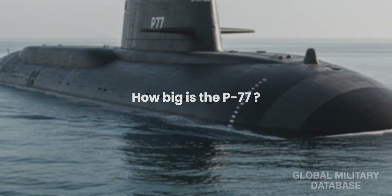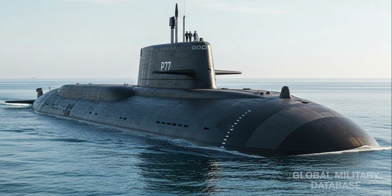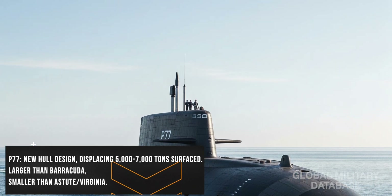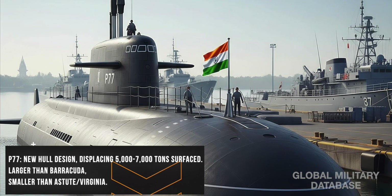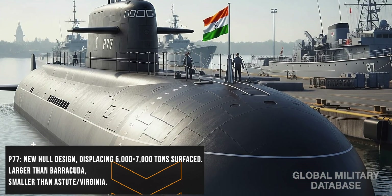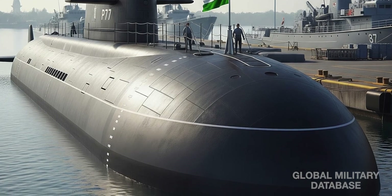P-77 is expected to displace 5,000 to 7,000 tons surfaced — larger than France's Barracuda class but smaller than the UK's Astute or the US Virginia class. Unlike the Arihant, this will be a brand new hull design.